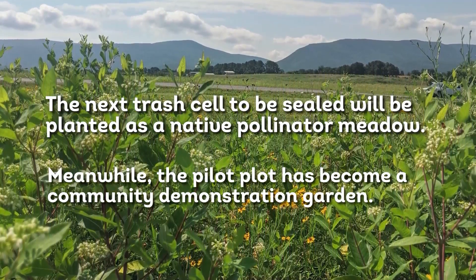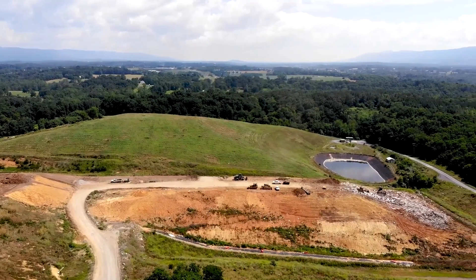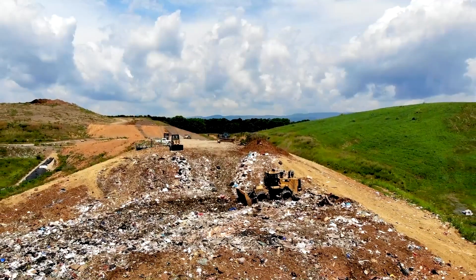Once we get into where we can do a five-acre and that's going to be stabilized for the rest of its life, then this will go on it and continue to grow.